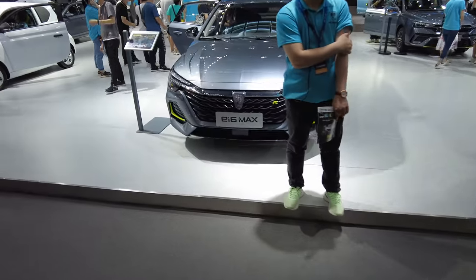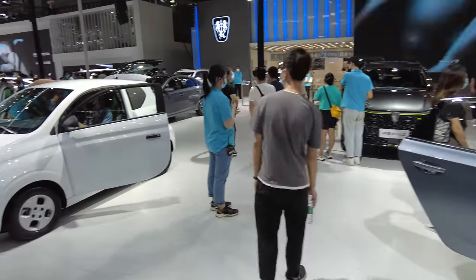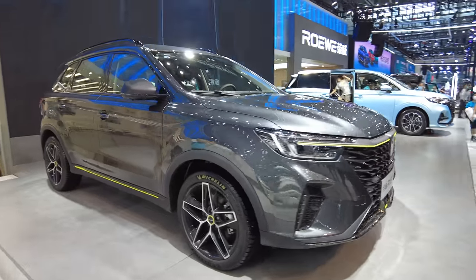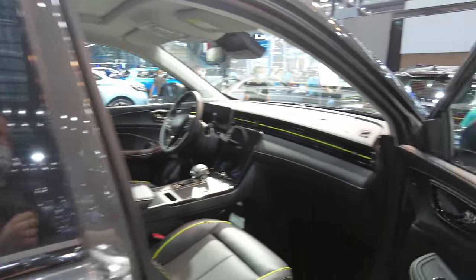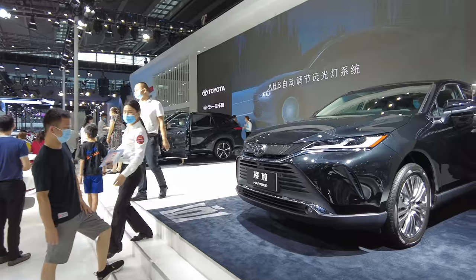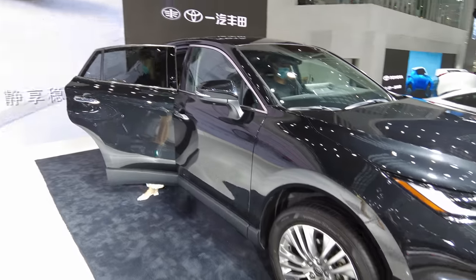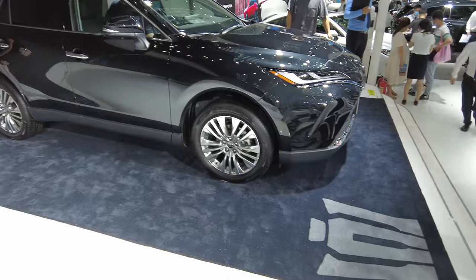The Roewe — these are everywhere in Shanghai. Look at this tiny little thing. And this one here is new — it's like a wagon. It's the Crown Harrier.